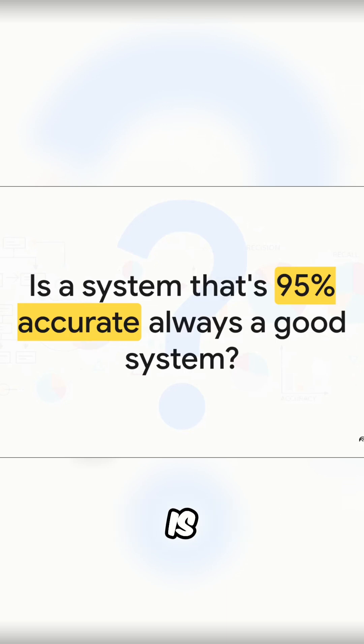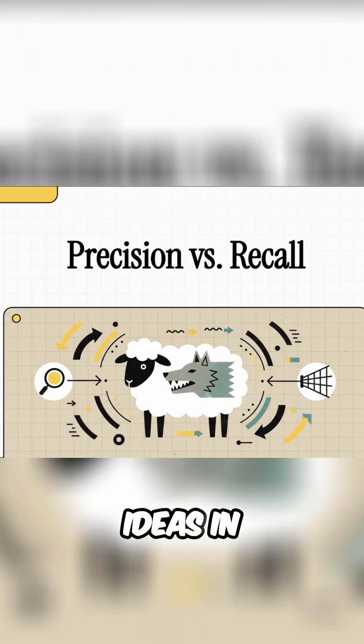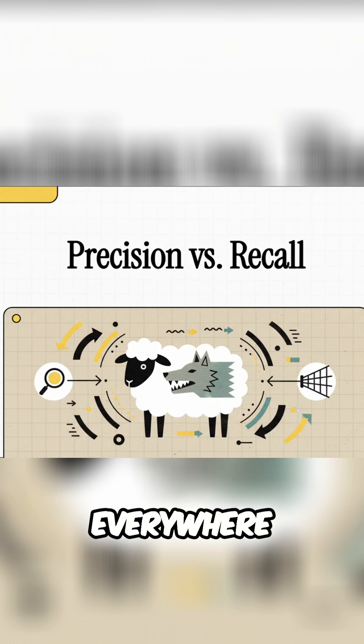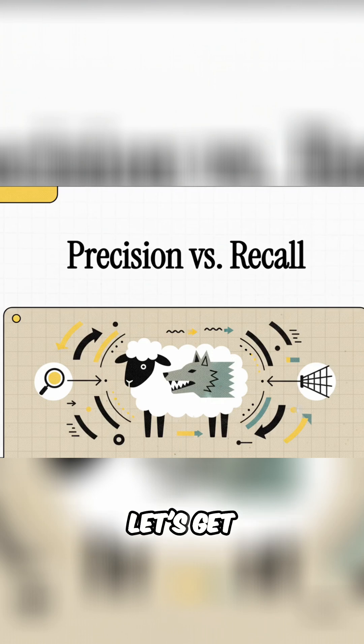Let me just ask you this straight up: if a system is 95% accurate, is that a good thing? Today, we are going to tackle one of the most misunderstood ideas in AI and machine learning — accuracy. You see it everywhere, but we're going to find out why a high accuracy score can sometimes be a wolf in sheep's clothing. And more importantly, we'll uncover the smarter tools we should be using instead.